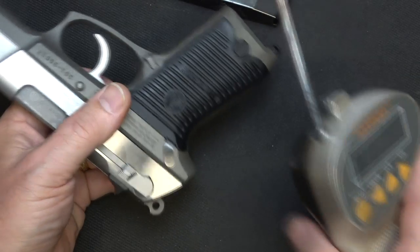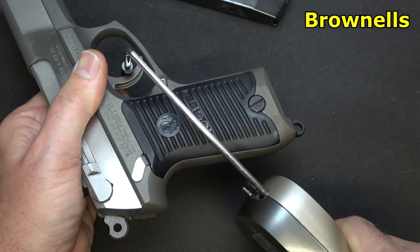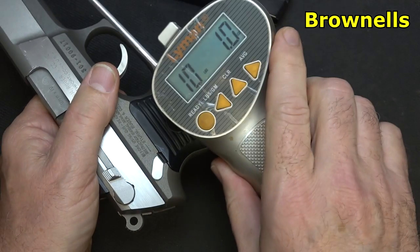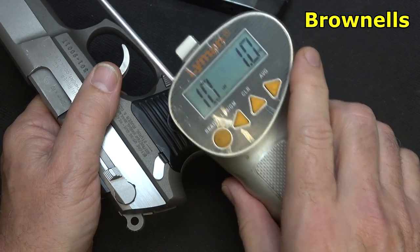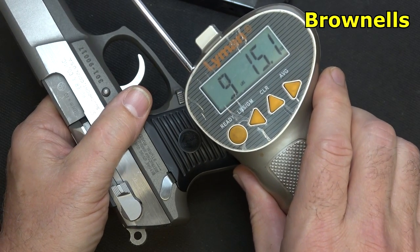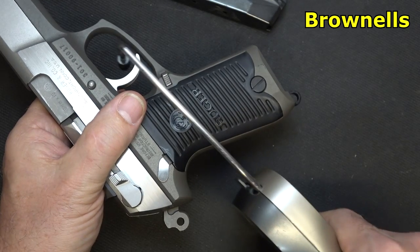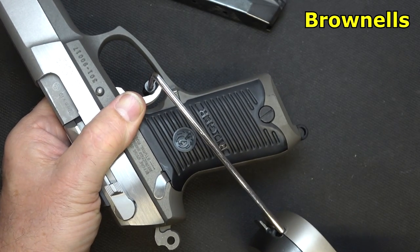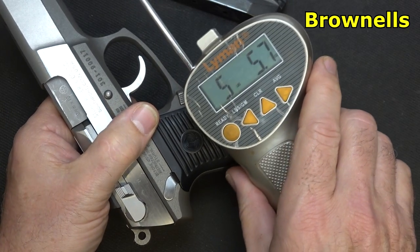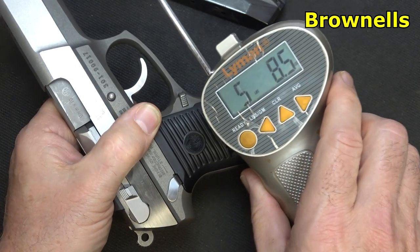Using the Lyman trigger gauge from Brownells: double-action trigger pull measured at 10 pounds 1 ounce, then 9 pounds 15.1 ounces — so right around the 10-pound mark. Single-action measured at 5 pounds 5.7 ounces, then 5 pounds 8.5 ounces.